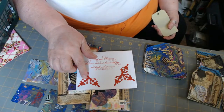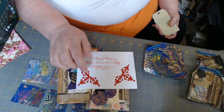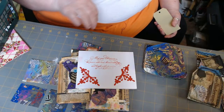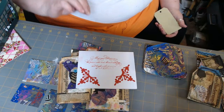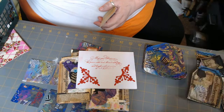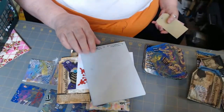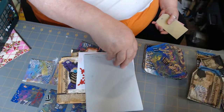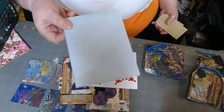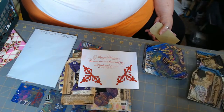I want to tell y'all something funny about this dollar-and-a-quarter die from Dollar Tree — the other day I was going through my drawer that has all my die cuts, and I already had one and I bought another one! And I made this too — it's an envelope journal and look, I used a pretty border punch on it. It's a bluey-gray color, so I need to put something pretty on the front.